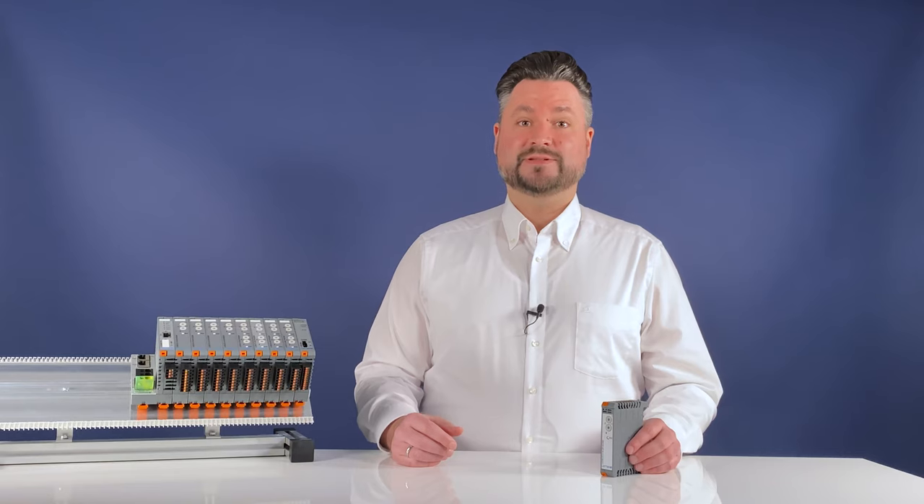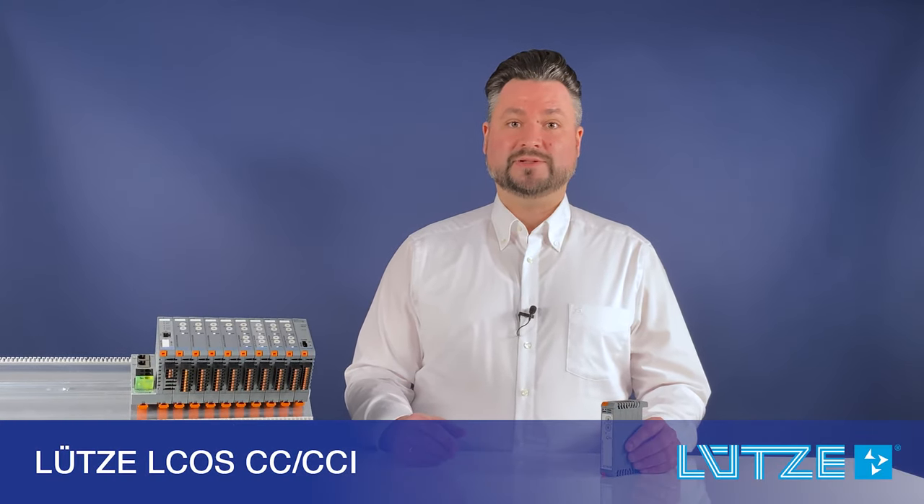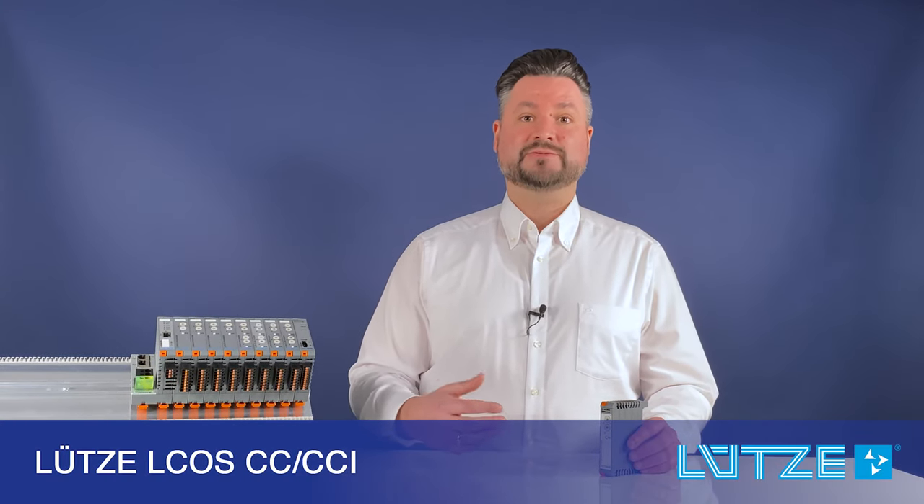Welcome to the latest topic on the Lütze video blog. Today we are talking about the Elkos CC and CCI system with a two-pole shutdown.